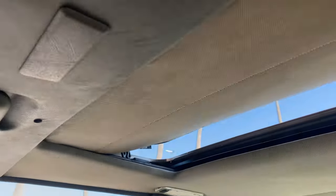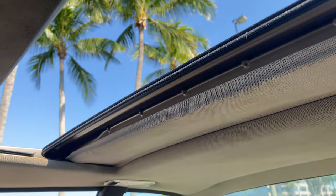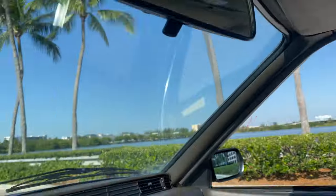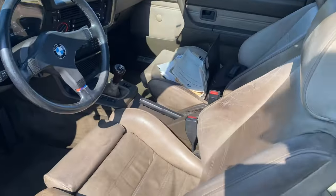The headliner is also very nice. The sunroof works perfectly, no problems — you can see the tilt function works too. All lights work. This is just a beautiful car. It has the factory short steering wheel and manual sports seats. This is just very rare.